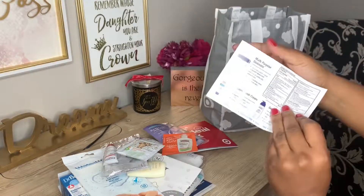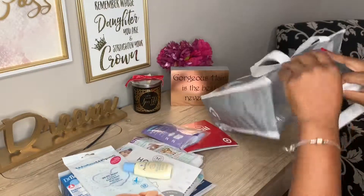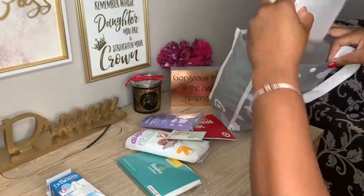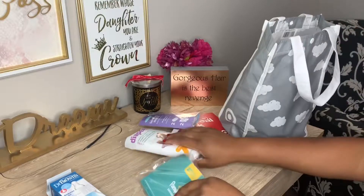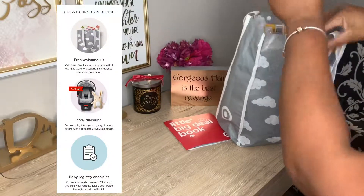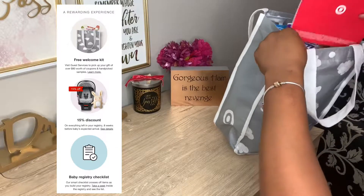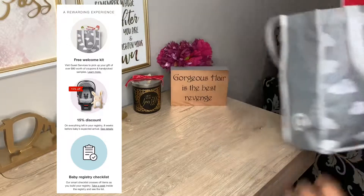So this is everything that you got in the Target bag. A lot of these little pamphlets sometimes have coupons on them, so look at those — really great items. Like I said, all the diapers and wipes — put them in a big basket and utilize those first before you start breaking into your actual packs that you bought. Especially these because they're all size ones, so you want to use them before the baby grows out of them.